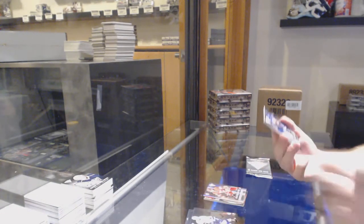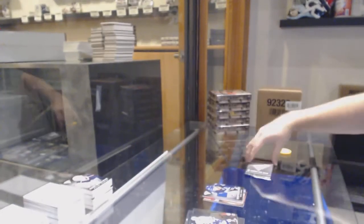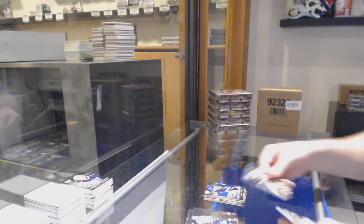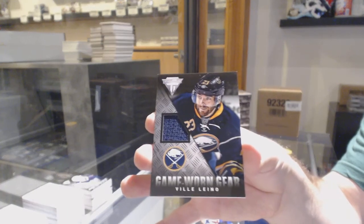For the Vancouver Canucks, game-worn gear — Daniel Sedin. And to finish off for the Buffalo Sabres — Villay Leno. There we go.